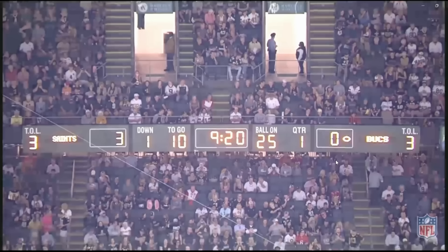Hey Bucs fans and Pewter Report viewers, I'm Josh Capo. I thought with the bye week upon us, it'd be a lot of fun to take some of the really fun plays from the Saints game and look at how new offensive coordinator Dave Canales is having so much success getting this mid-zone play action based offense going. The Bucs scored 26 points against a Saints defense that hadn't allowed an opposing offense to score 20 points or more in the last 11 games. So we're going to take a look at about 12 plays here, and I'm going to try to get you out within 20 minutes.